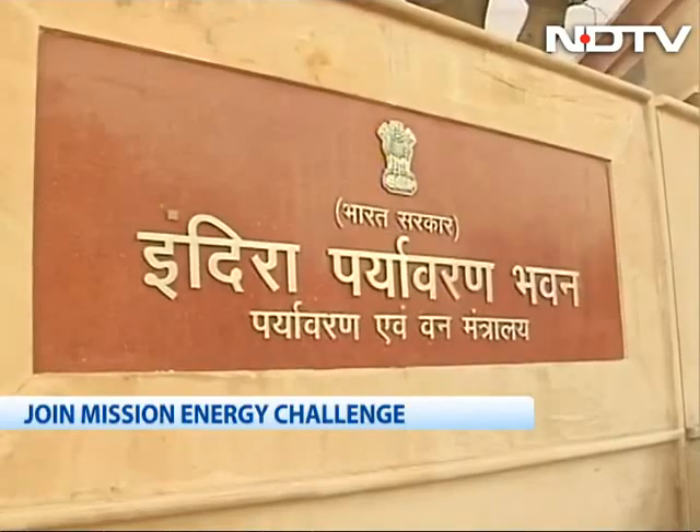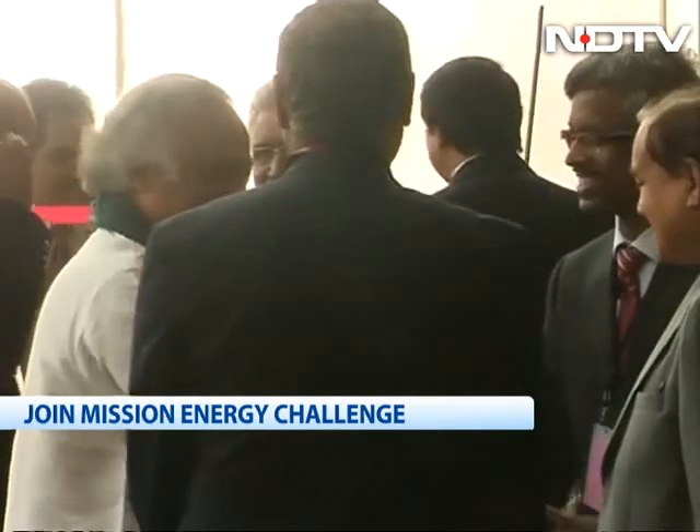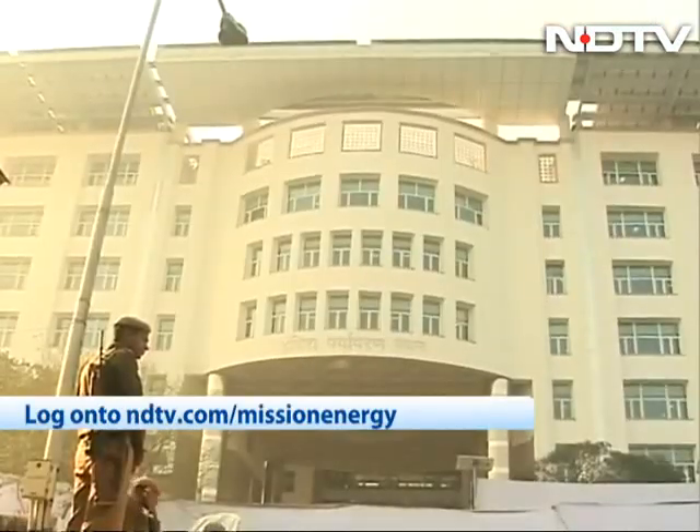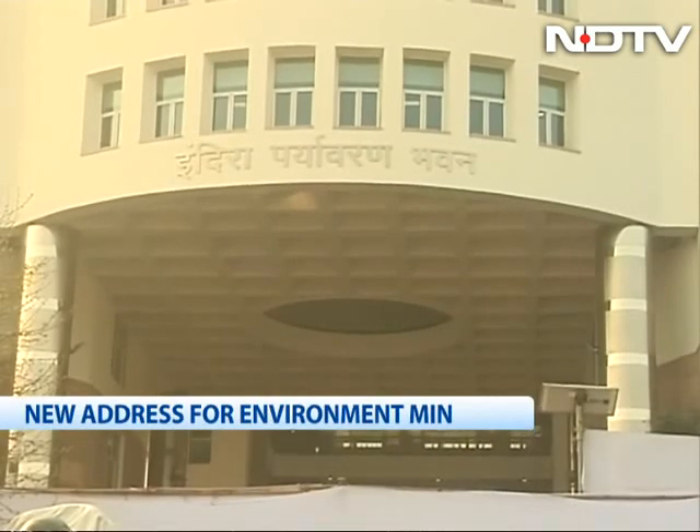Built at a cost of more than 200 crores, the Environment Ministry's new green address has already been given a platinum rating for Leadership in Energy and Environmental Design, and a five-star rating by TERI.